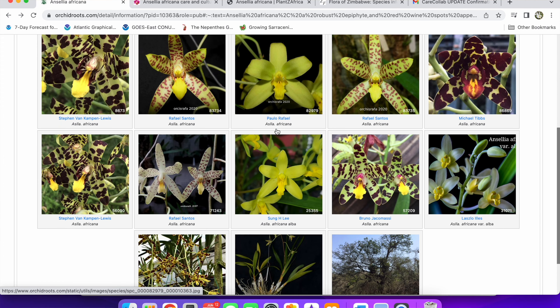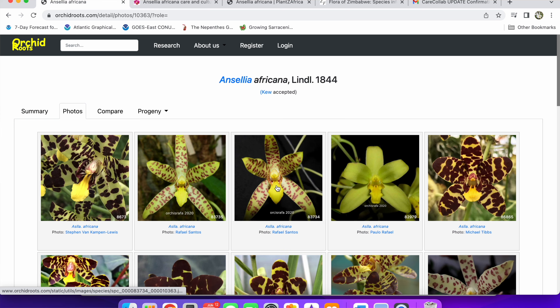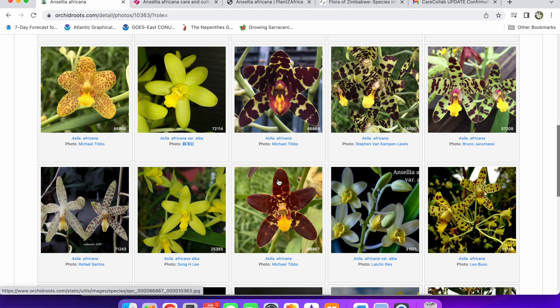Hey y'all, it's Stephen Van Kampen-Lewis on June 18th. I'm going to record this and post this Care Collab along with everybody else on June 23rd. Today I'm going to talk about Ansellia africana. The other folks talking about it include Fernanda Nascimento, Orchids and Succulents, Dee Dee's Blooms, Patricia's Orchids, Toki World hosted by Mark, The Orchid Saga, and Nina from Ninja Orchids who generally puts together these Care Collabs.